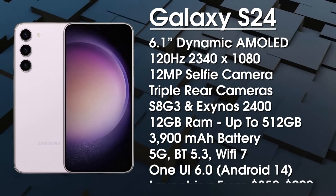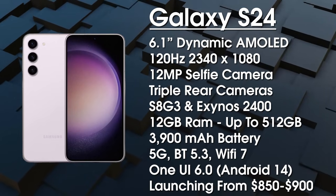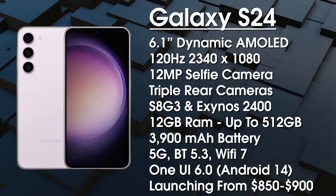It's coming with One UI 6 based on Android 14, and it's expected to launch from about $850 to $900 in February 2024.